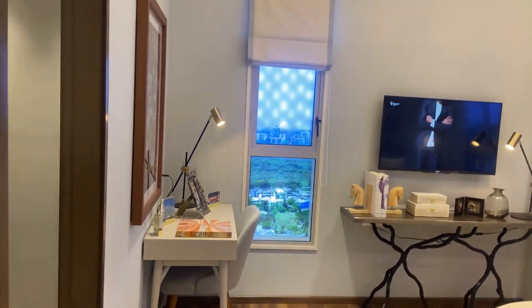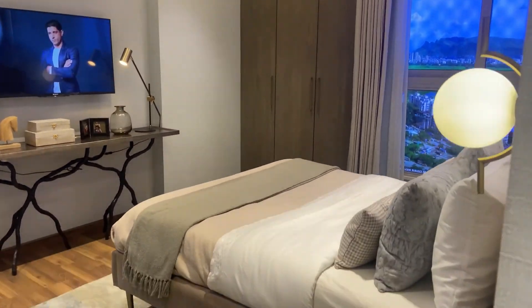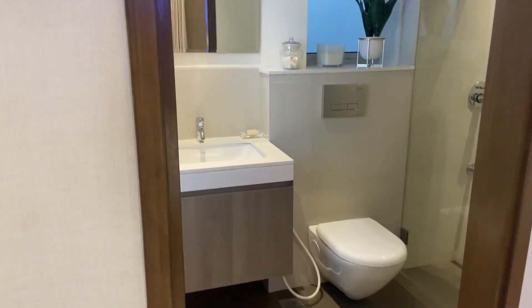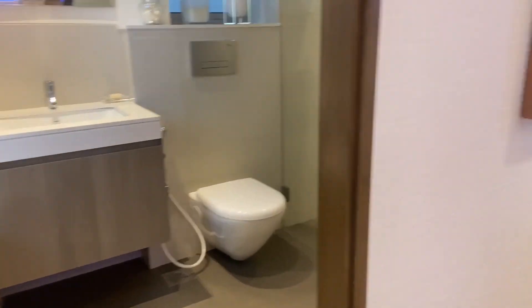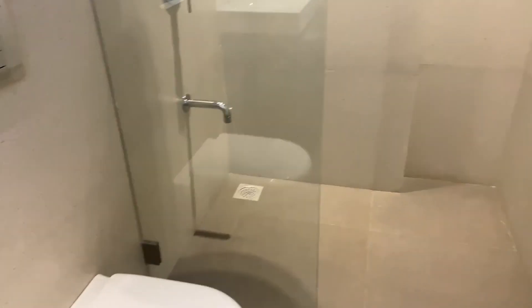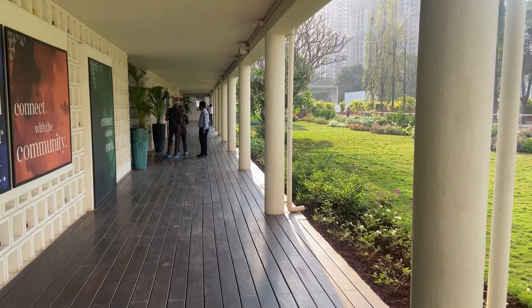See the look of the master bedroom. And on the left hand side, there is a washroom.